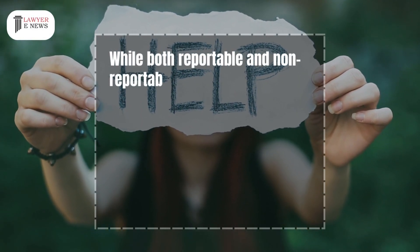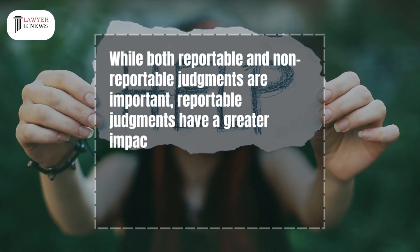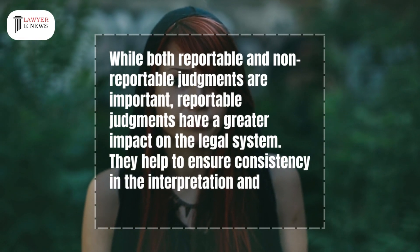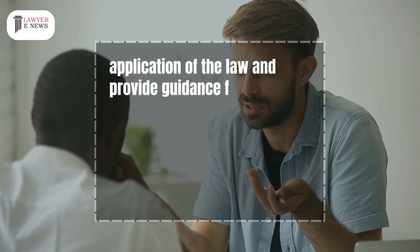While both reportable and non-reportable judgments are important, reportable judgments have a greater impact on the legal system. They help to ensure consistency in the interpretation and application of the law and provide guidance for future cases.